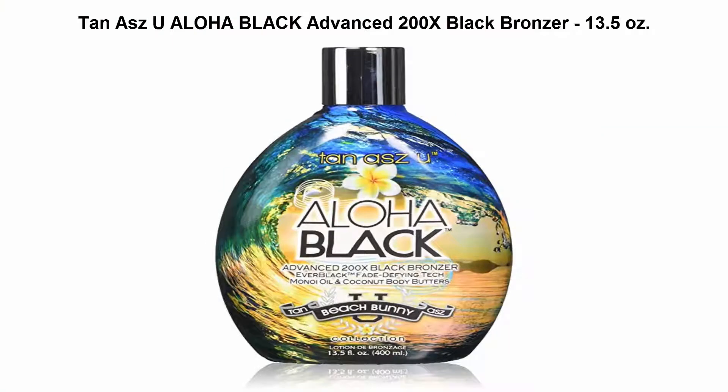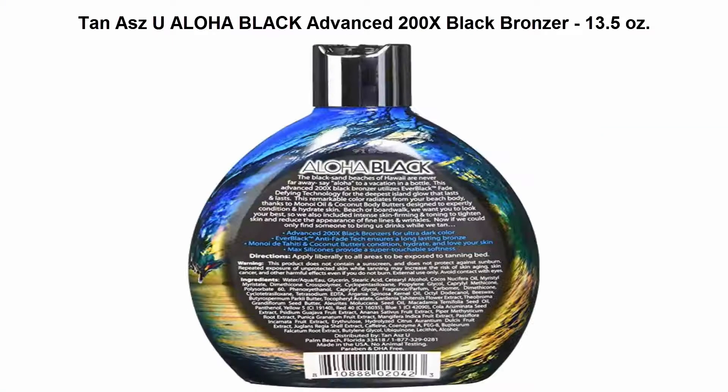Top 5 Best Bronzing Powder. Top 1: Tan ASZ U Aloha Black Advanced 200X Black Bronzer, 13.5 ounces. Advanced 200X Black Bronzers for ultra dark color ever. Black TM Anti-Fade Tech ensures a long-lasting bronze.